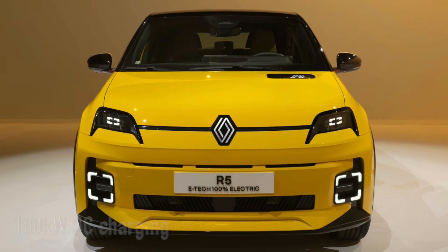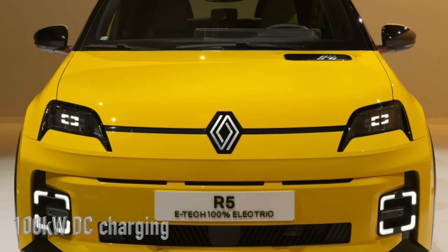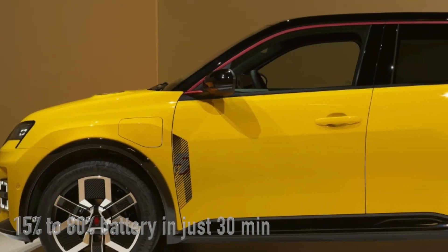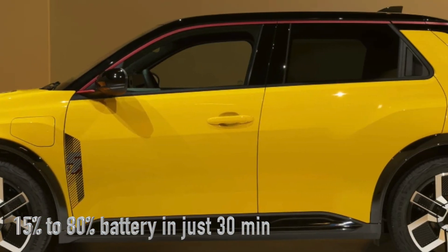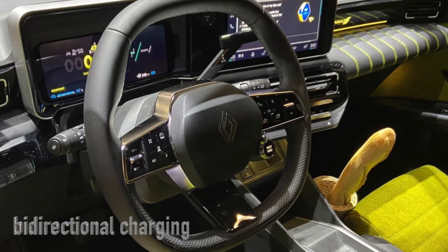Charging is a breeze with options for up to 100 kW DC charging, meaning you can get from 15 to 80 percent battery in just under half an hour. Plus, with features like bi-directional charging, the Renault 5 isn't just a car — it's a power source on wheels.